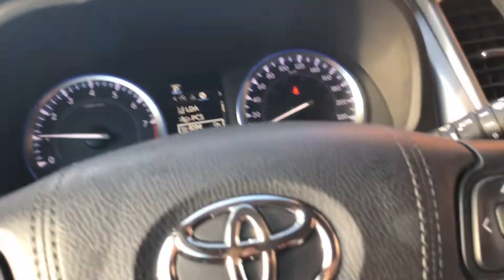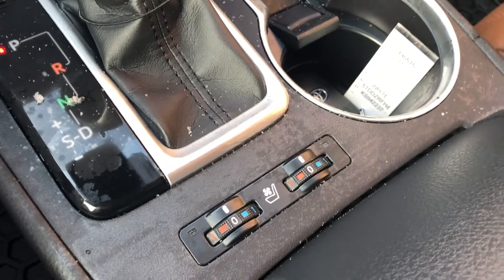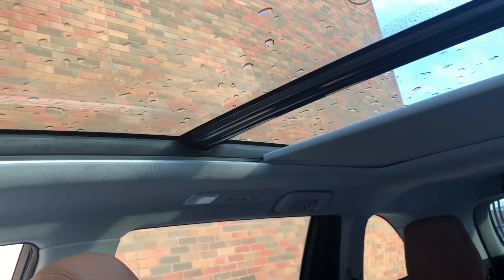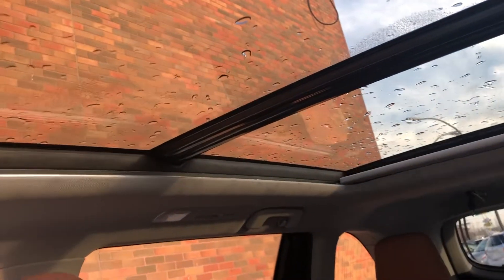You also have heated and cooled driver and passenger seats. A radical feature on the Limited is the panoramic moonroof — when I push this, it opens right up and goes all the way to the back. It's a wicked driving experience, great on road trips — big fan of that feature.